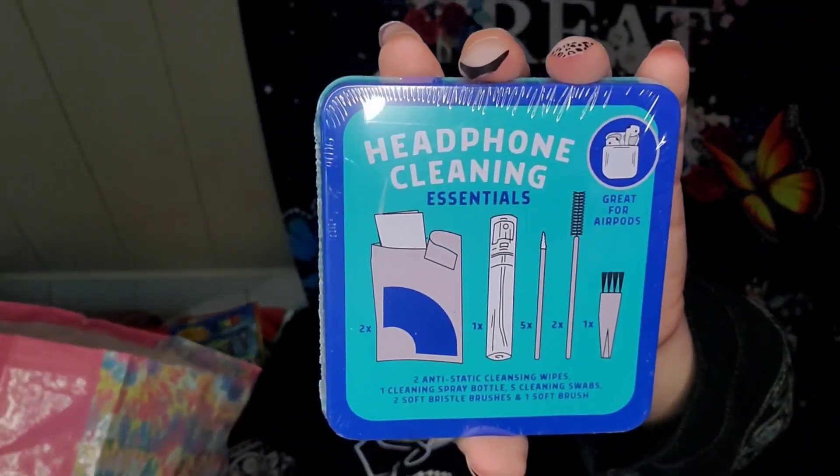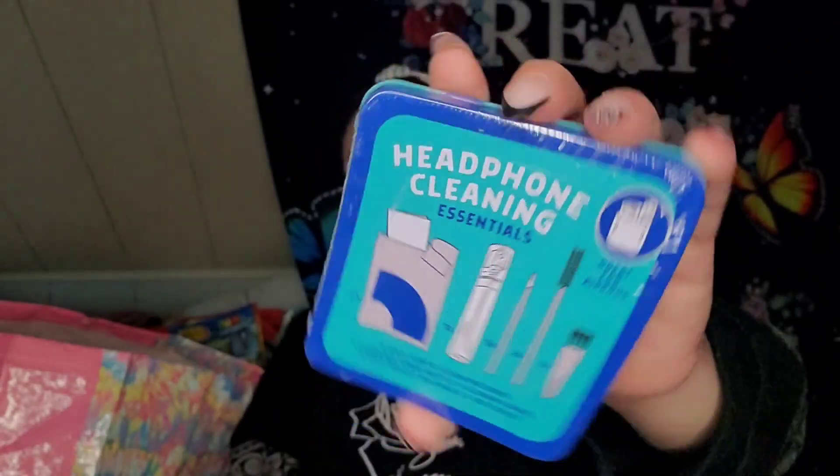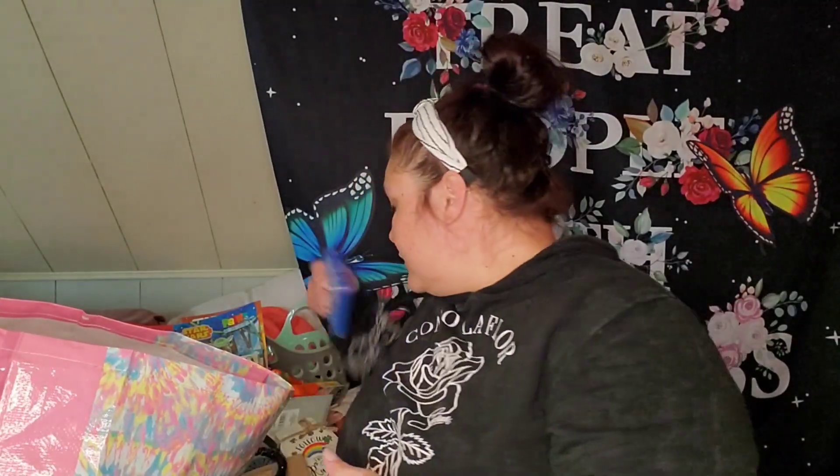I found this headphone cleaning essentials thing by Kikkerland. I think this was a Target thing because it says $5 on the back. It comes with two anti-static cleansing wipes, one cleaning spray bottle, five cleaning swabs, two soft bristle brushes, and one soft brush — great for AirPods. I thought that was cool. I just picked up one to give it a try.